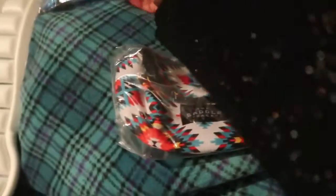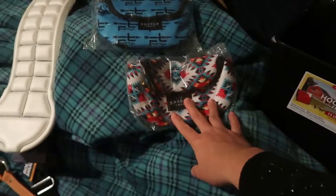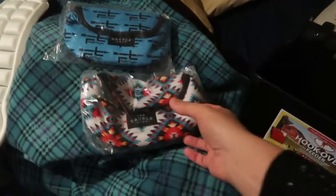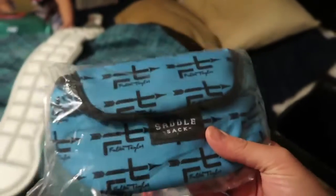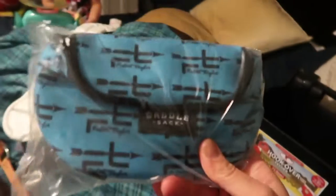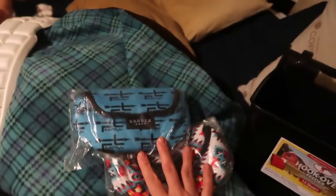From Fallon Taylor I got some saddle sacks. I got the hip sack, which is actually a little bigger than I expected — this is going to hold my phone and things while I ride English. I got it in the Navajo print. I also got the Fallon Taylor print for the original saddle sack, which is going to stay on my work saddle all the time — that's where I put my phone, turn on my music, and keep track of how long I'm riding. They were buy one, get one half off.